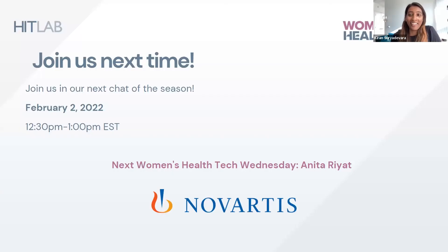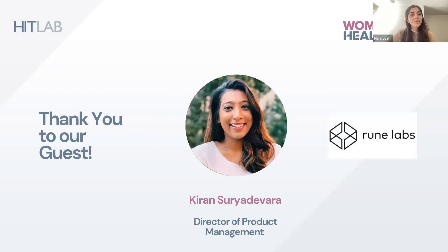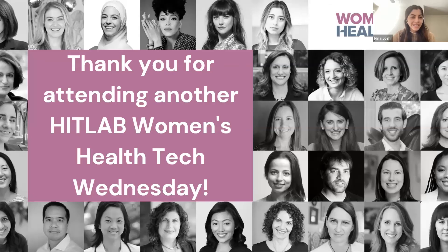Thank you for having me. Please everyone join us next week for the next Women's Health Tech Wednesday. Stay in touch with us on social media to find out about all of our other episodes and any other HitLab events. A huge shout out to our guest — thank you so much, Kiran, really enjoyed our conversation. And thank you to our sponsors, Goodwin and Witham, for sponsoring this conversation. Have a great rest of the day, everyone — thank you so much for attending and we'll see you next week.